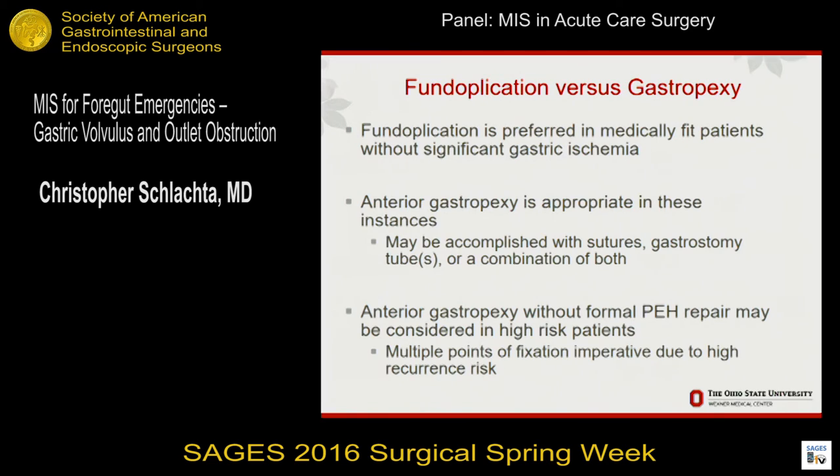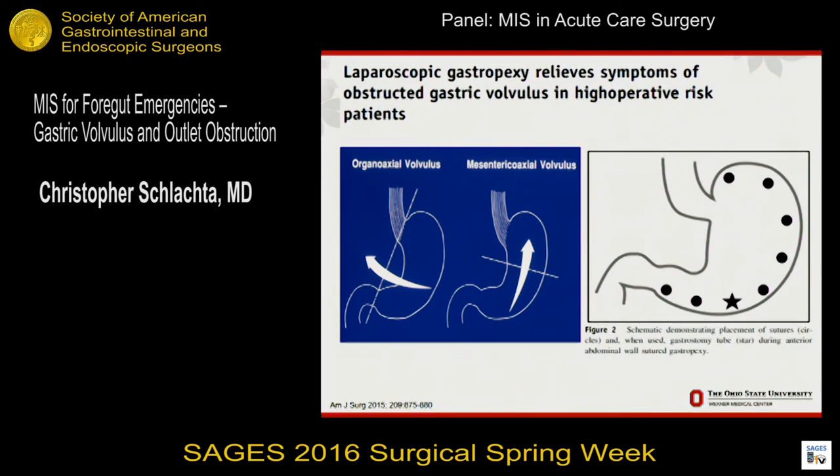In some very high-risk patients, it's acceptable to do a gastropexy alone without fixing the hernia. This diagram is from a University of Washington study looking at a small number of very sick patients who had only gastropexies, not repairs. They sutured points all along the greater curve, and the star shows where they placed their gastrostomy tube. The position is important: if you look at the picture on the left, placing the G-tube there prevents recurrence of either type of volvulus. If you put them too high, patients can get a recurrent hernia and recurrent volvulus.